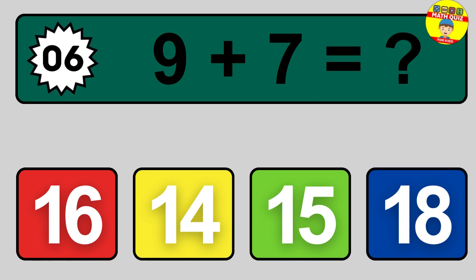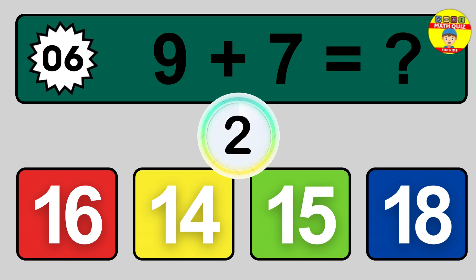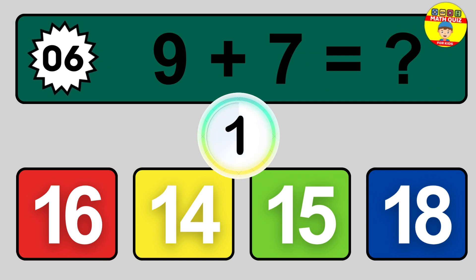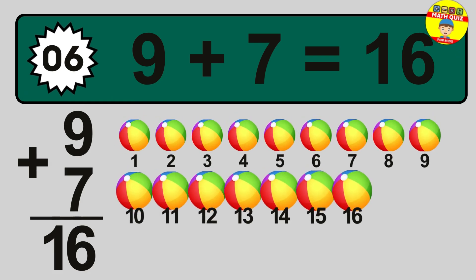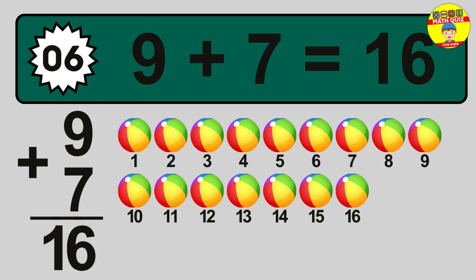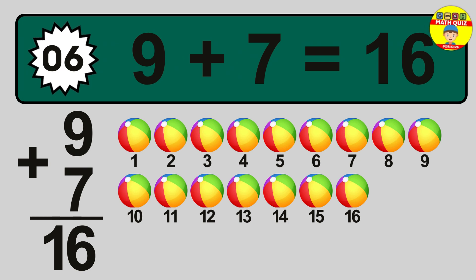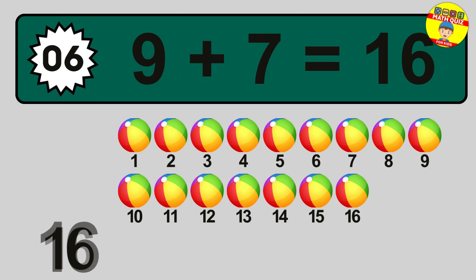Question 6. 9 plus 7 equals what? So the answer is 9 plus 7 is 16. Let's count it: 1, 2, 3, 4, 5, 6, 7, 8, 9, 10, 11, 12, 13, 14, 15, 16.